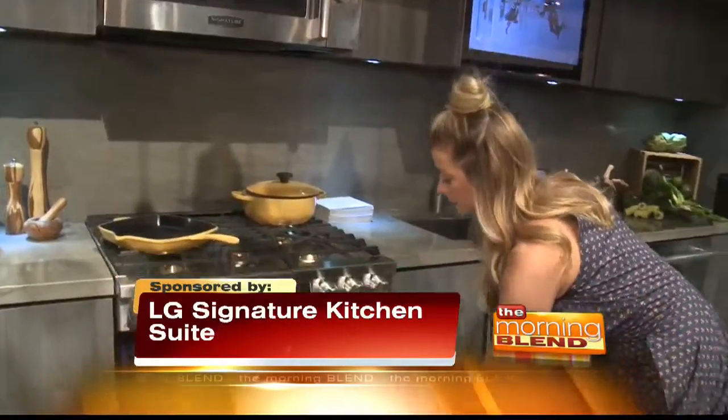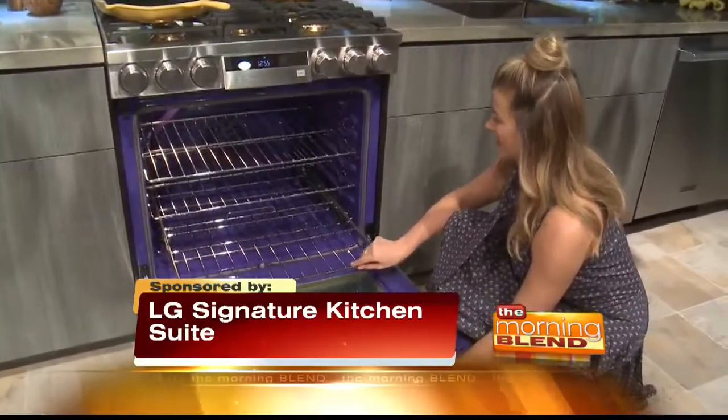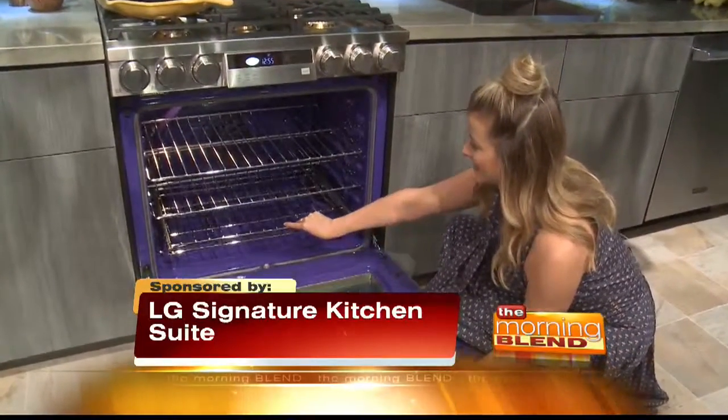Signature Kitchen Suite is amazing because even if you're not a trained chef, it sets the stage for a performance that is absolutely amazing. From the ultra heat burners to the probe technology that makes sure that everything cooks evenly, you are absolutely set up for success.